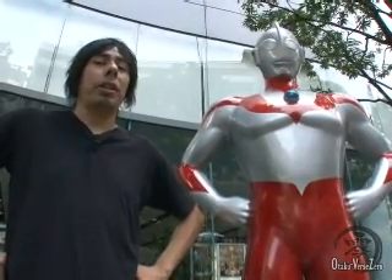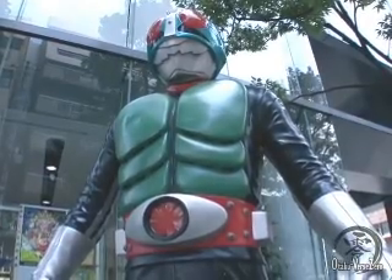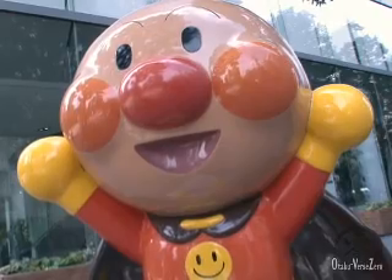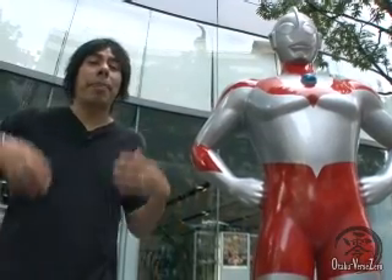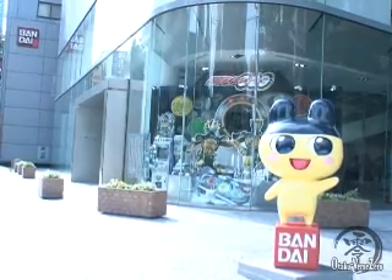Here I am next to one of my favorite aliens from the planet M78 of all time, Ultraman. And he's not the only character here that I'm surrounded by. There's also Gundam, Kamen Rider, Doraemon, and Anpan Man. All of these characters have one thing in common — the toys for them are all made by Bandai. Right now I'm going to go inside this building and see if I can scam some free toys before I get thrown out. Wish me luck.